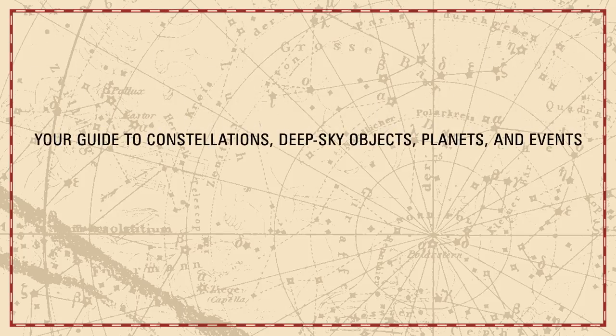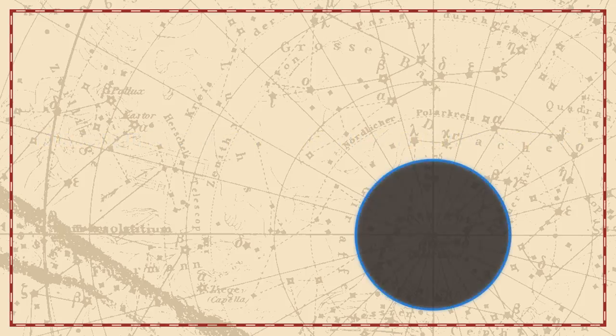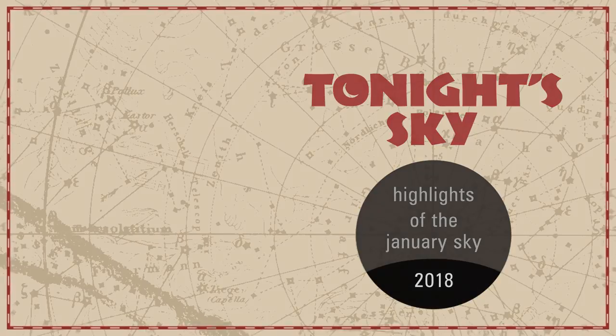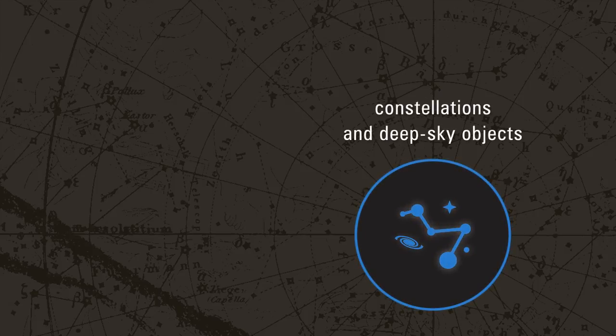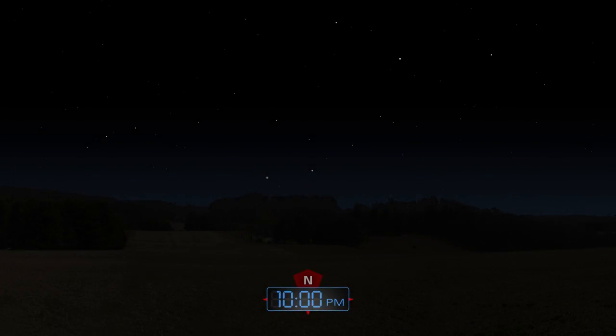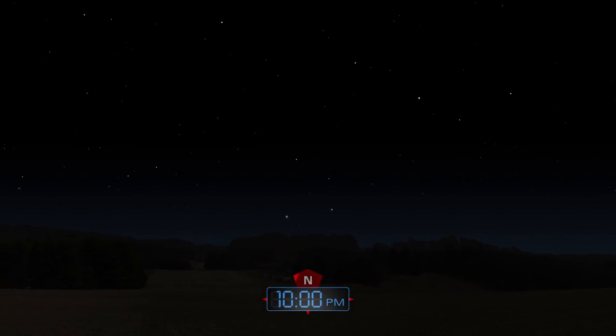Your Guide to Constellations, Deep Sky Objects, Planets and Events. Tonight's Sky: Highlights of the January Sky. The winter sky is filled with brilliant stars.